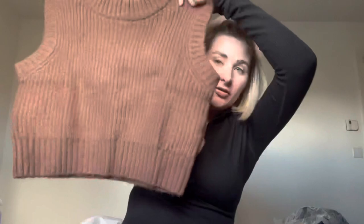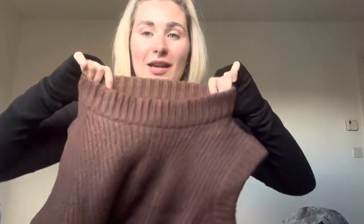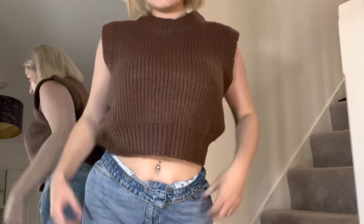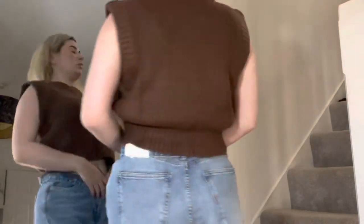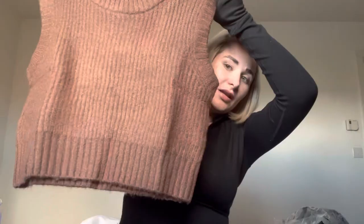Then I've got another sweater vest — this one's more cropped and more fitted than the other one. The neckline and the sleeves are really soft and thick, and the whole thing is good quality material so it'll definitely keep you warm. I got this in brown, which I absolutely love. I'm thinking of wearing it over the top of a white shirt — I think that would look really cute because it's cropped.